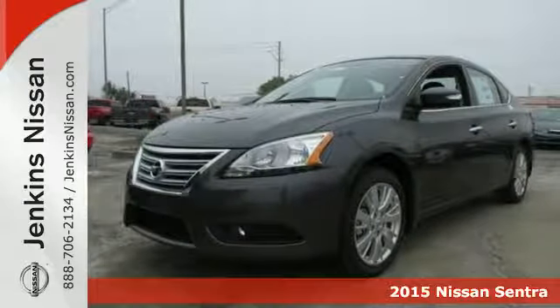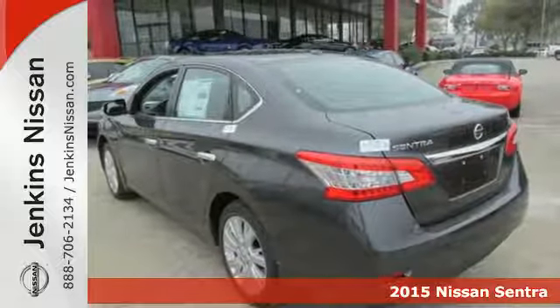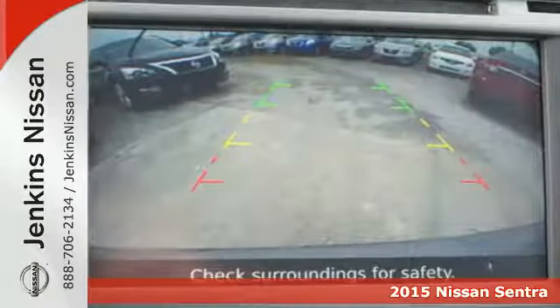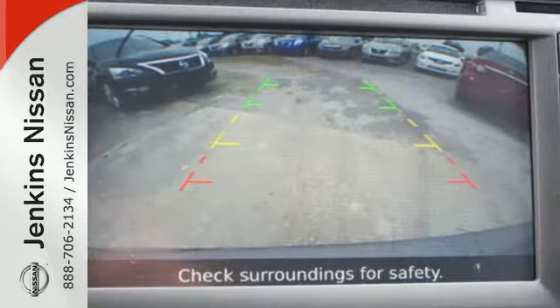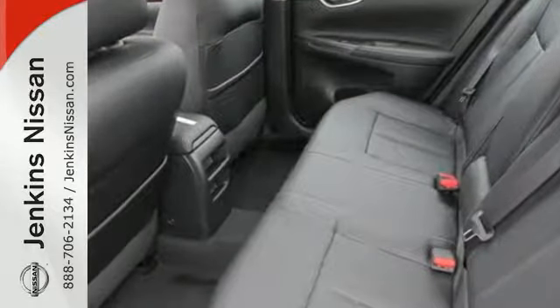Here's a 2015 Nissan Sentra. No matter how long the drive, enjoy it with this spacious and comfortable ride. A quiet cabin, well-laid-out space, and plush materials combined to create an atmosphere that puts comfort first.